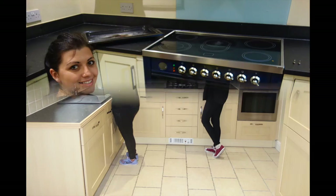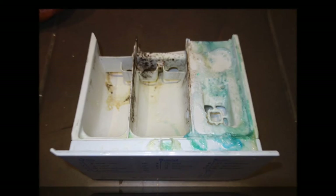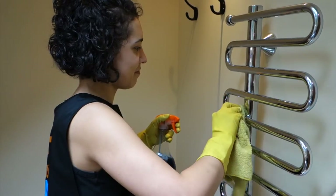Clean and polish all kitchen cupboards, hob, oven, fridge freezer and microwave inside and out. Clean washing machine, dishwasher and tumble dryer. Clean, descale and polish bathrooms and toilets.